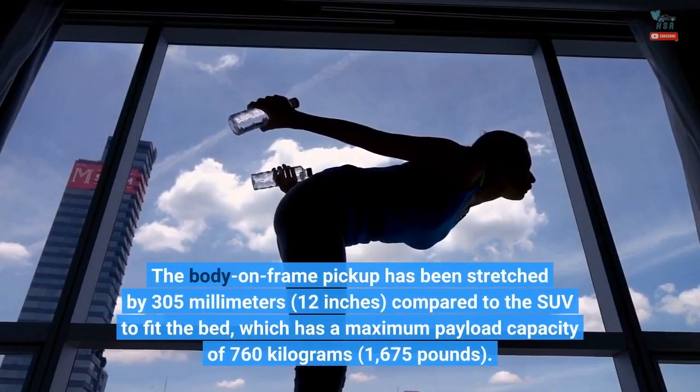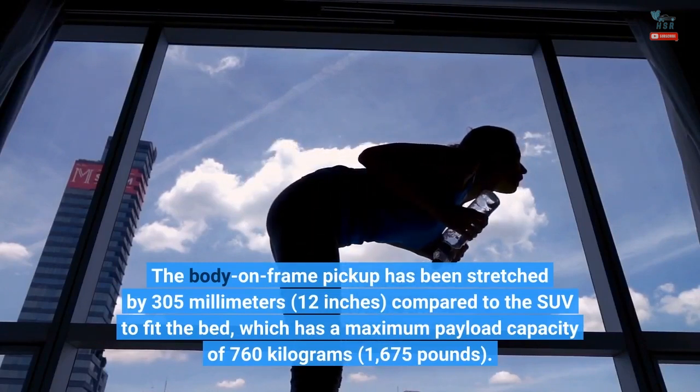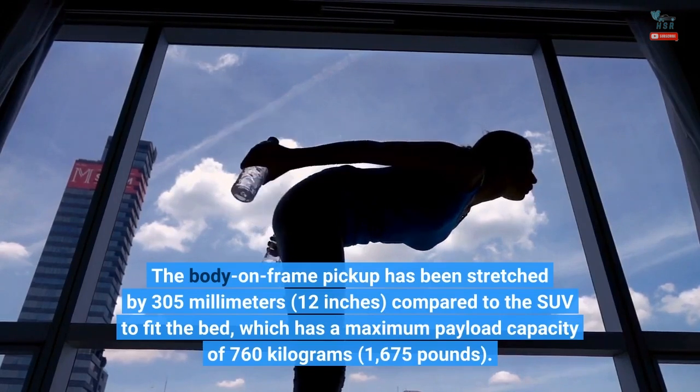The body-on-frame pickup has been stretched by 305mm — 12 inches — compared to the SUV, to fit the bed, which has a maximum payload capacity of 760kg, or 1,675 pounds.